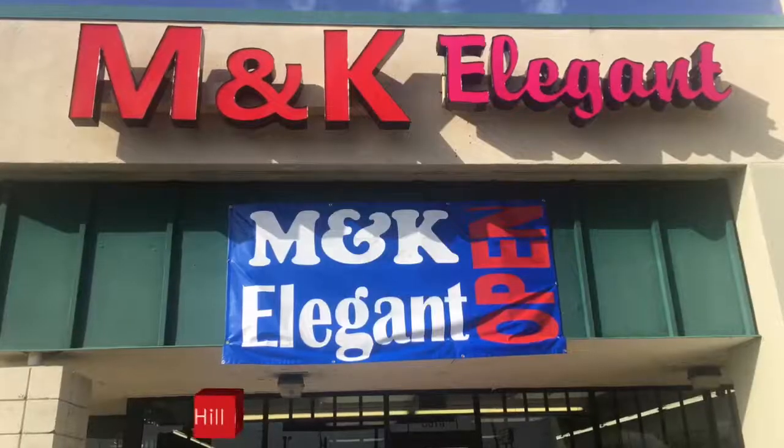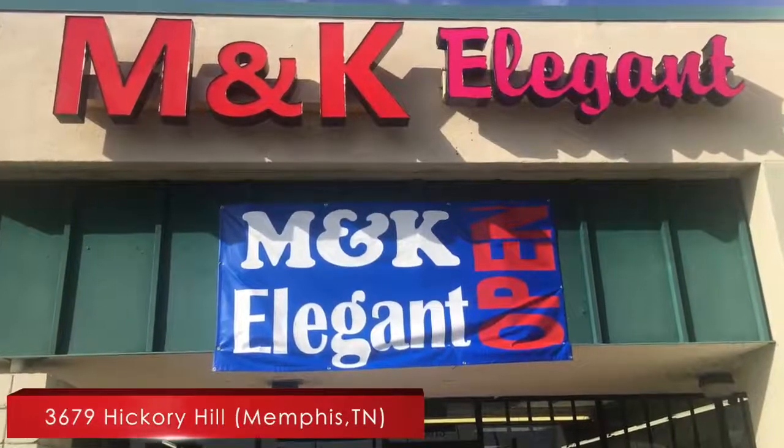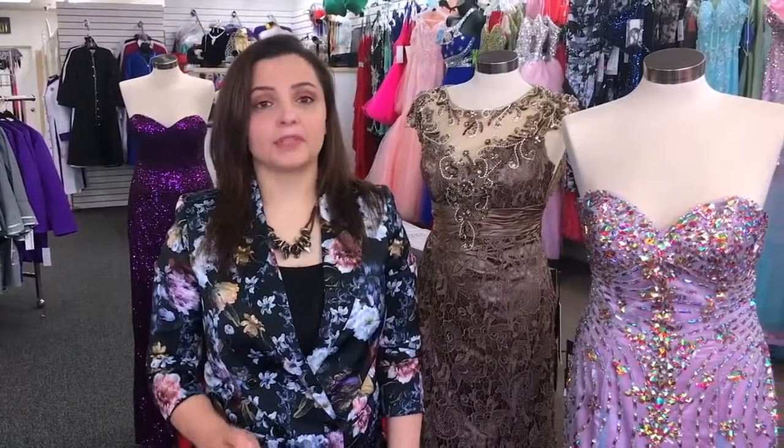Hey, this is Elise with M&K Elegant, 3679 Hickory Hill, Memphis, Tennessee. We're here today to talk about our big selection of prom dresses.